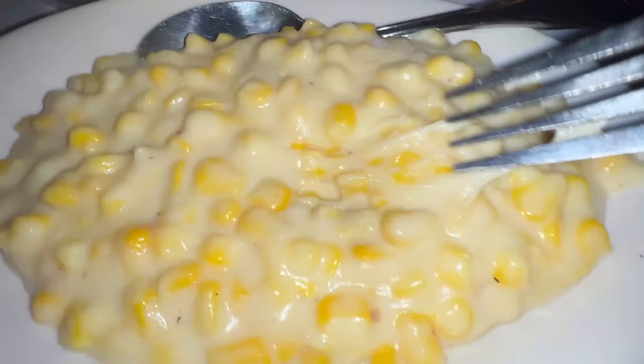The second side dish is the cream corn. This tastes like a dessert — it's really sweet, like a tapioca pudding with corn inside. The corn is sweet, it's not bad. I think I'm gonna save this for the end of my meal.